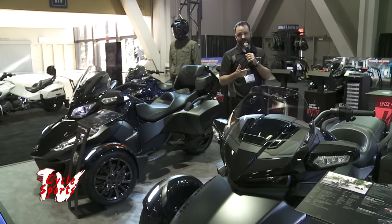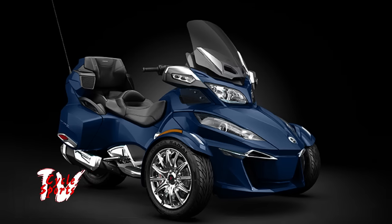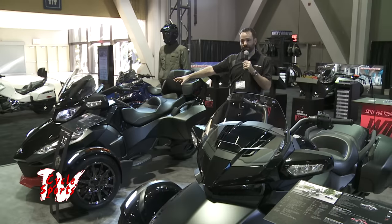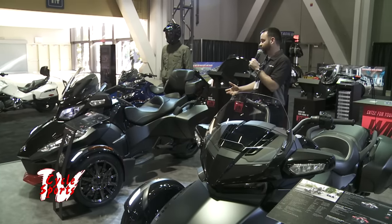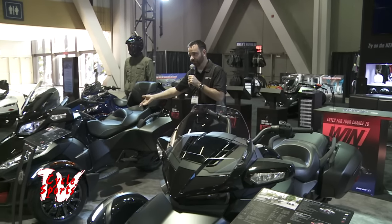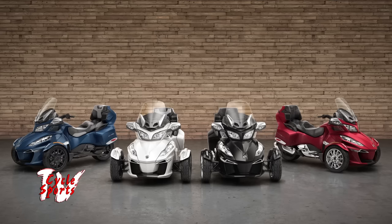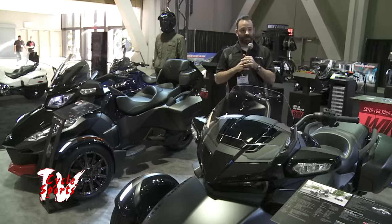We came out with a GS in 2007, now called the RS — it's the orange one back there, which is our sport platform. In 2010, we came out with the first generation of the RT, the bigger touring one here. It had the 990 V-twin at the time; now we've upgraded to the 1330 in that. In 2013 we came out with the ST, a sport touring one like the black one here. In 2014 we revamped with the 1330 and the RT. But up until that point, we didn't have anything for the biggest crowd of motorcyclists in North America — something that would satisfy the cruiser elements. So we came out with the F3 naked cruising bike.